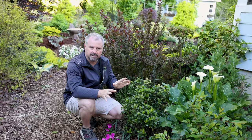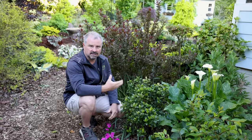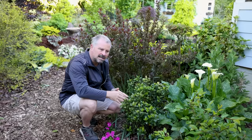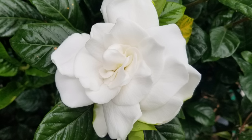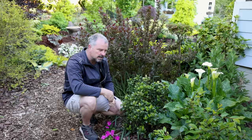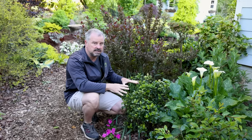They like well-drained, acidic soil. We have a clay-based soil here in my area, and we mound them up a bit when we plant them. Gardenias definitely do not like wet feet and will respond very poorly to being planted in a space that stays abnormally wet. So make sure you're mounding them up, make sure the area dries out between waterings. It doesn't mean they need to be bone dry, but they do like to drain between.